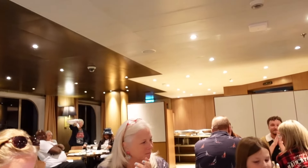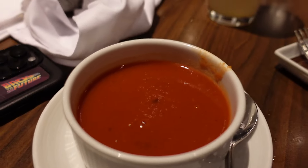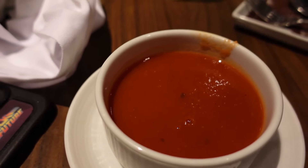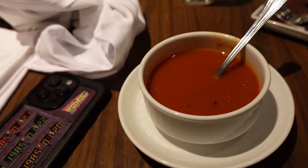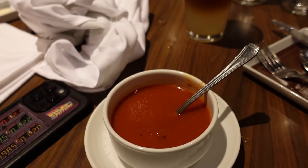This is the roasted tomato soup. Let's see how this tastes here. It's pretty darn hot, but real good.